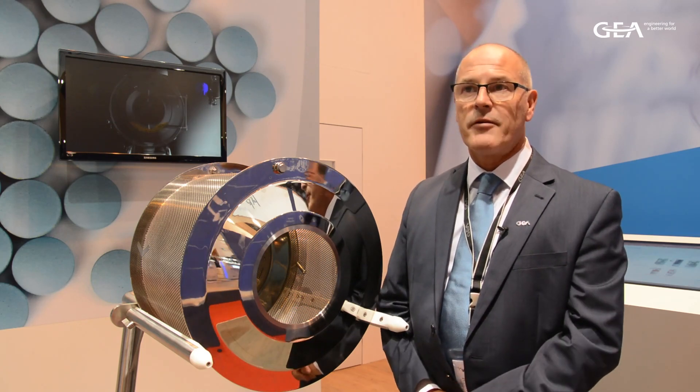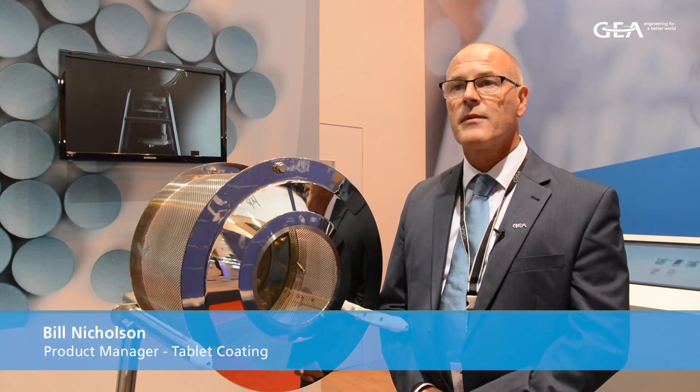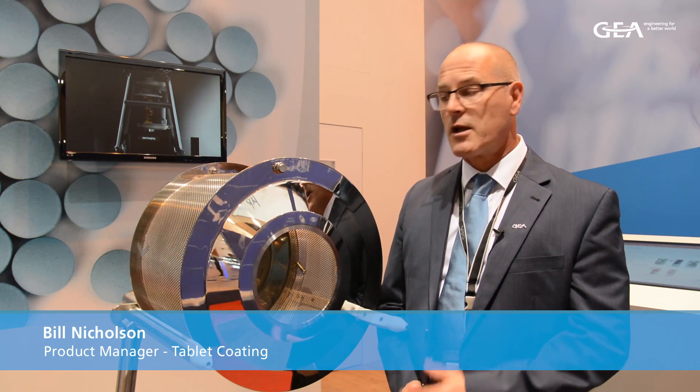I'm Bill Nicholson, I'm the Area Sales Manager for Latin America and I'm also the Product Manager for the Consigma Coater.